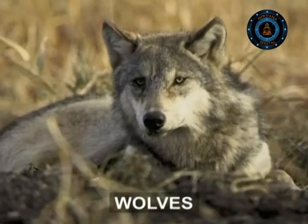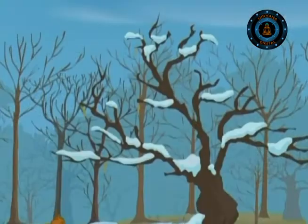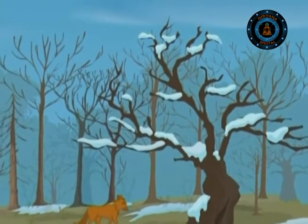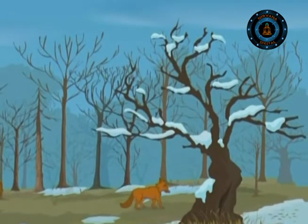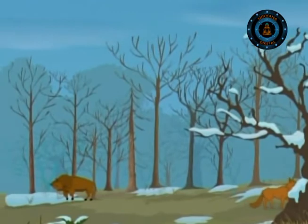The temperate forests generally swarm with animals, leaf-nibbling insects, wolves and bears. But when the trees lose their leaves in the winter, food is hard to find and life becomes tough. To survive, animals must make the most of the changing seasons.